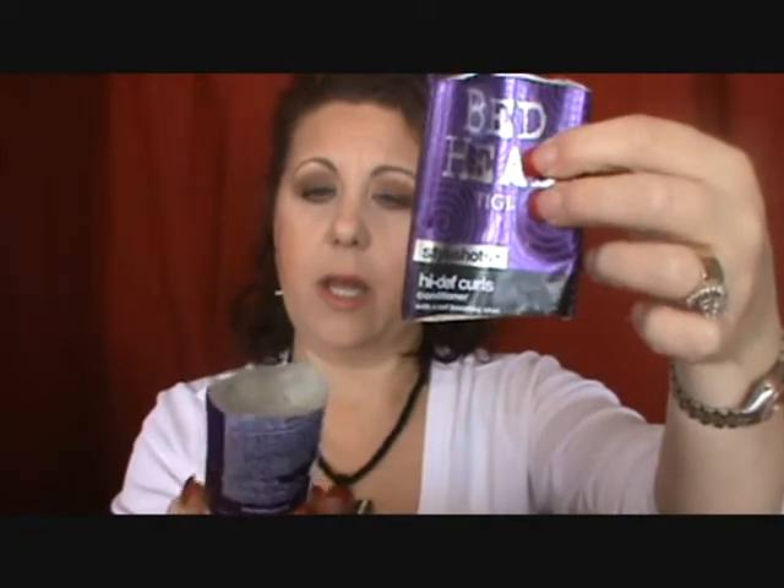I also finished my Bedhead Tigi Style Shots High Definition Curls Conditioner, which I got at TJ Maxx. I would repurchase it — not at full price, but if I saw it at TJ Maxx or Marshalls again and needed a conditioner, I'd pick it up. It was designed for curly hair and I did like it.